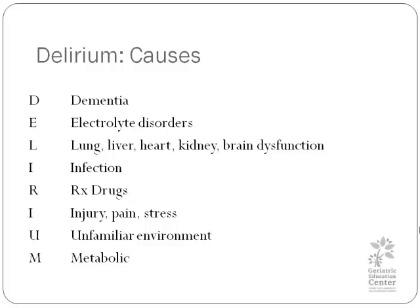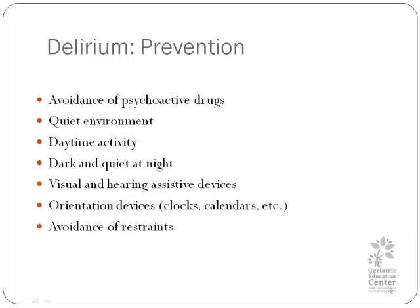Prevention of delirium is quite simple: the avoidance of psychoactive drugs or too many medications, providing a quiet environment, daytime activity, and a proper place to sleep which is dark and quiet. Visual and hearing assistive devices and orienting devices such as clocks and calendars, and also the avoidance of restraints.